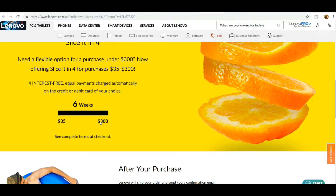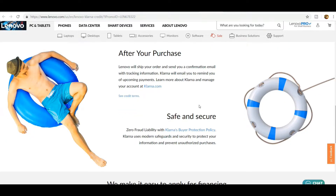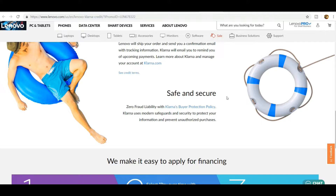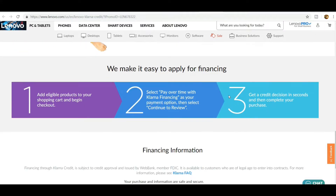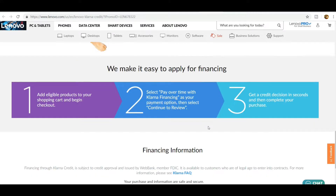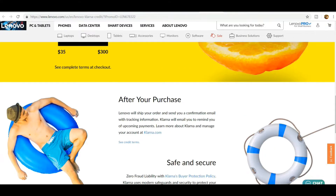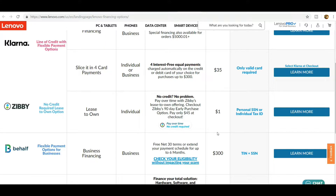After you purchase your item, Lenovo will ship your order and send a confirmation email reminding you of upcoming payments. It's safe and secure with zero fraud liability under Klarna's buying protection policy. To finance with Klarna, add eligible products to your cart, begin checkout, select Pay Over Time with Klarna financing, then select Continue to Review, get a credit decision in seconds, and complete your purchase. Klarna is issued by WebBank, member FDIC.